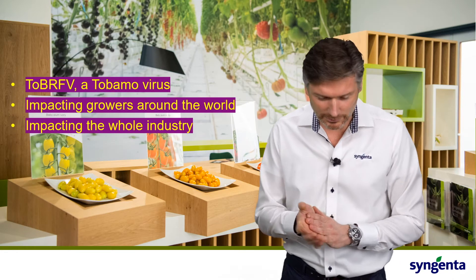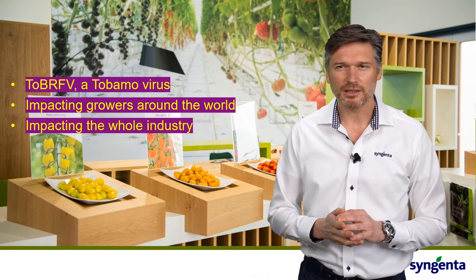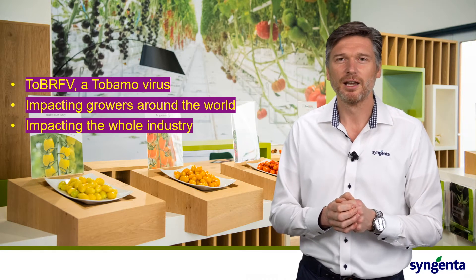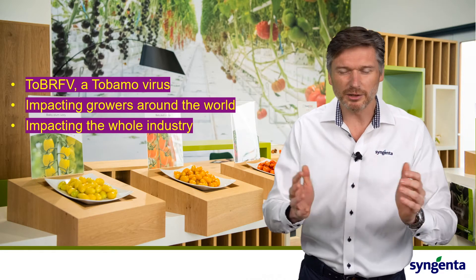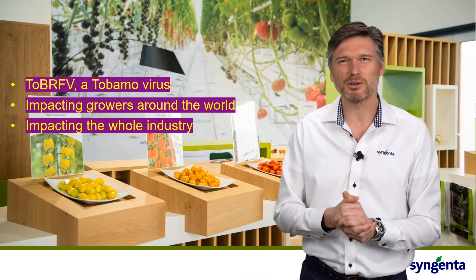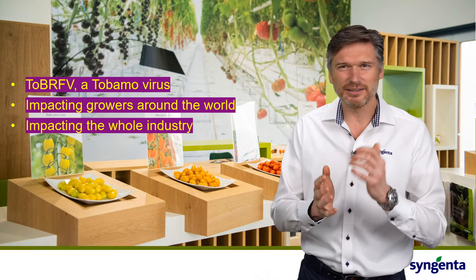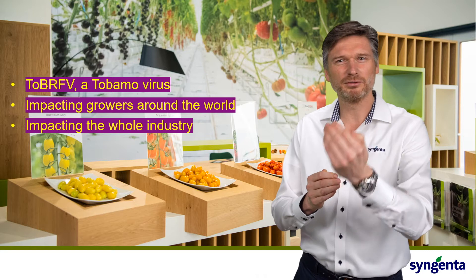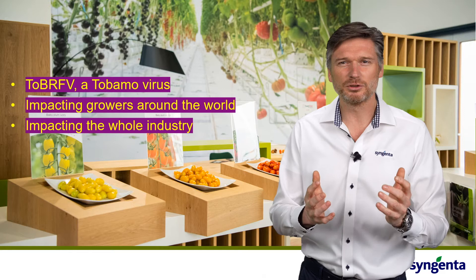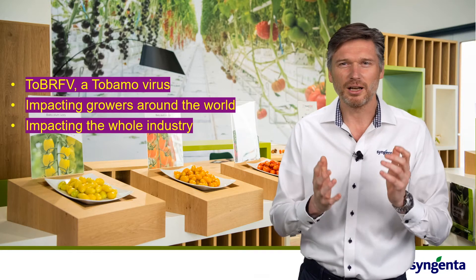Now let's talk about tomato brown rugose fruit virus. This virus has a significant impact on growers. Growers can lose up to 70% of their produce due to the virus. The virus is spreading really rapidly and it is very persistent. It is part of the Tobamo virus family and has a significant impact on how the crop is evolving, what the plants look like and what the fruits look like. Growers around the world can lose a large part of their produce.